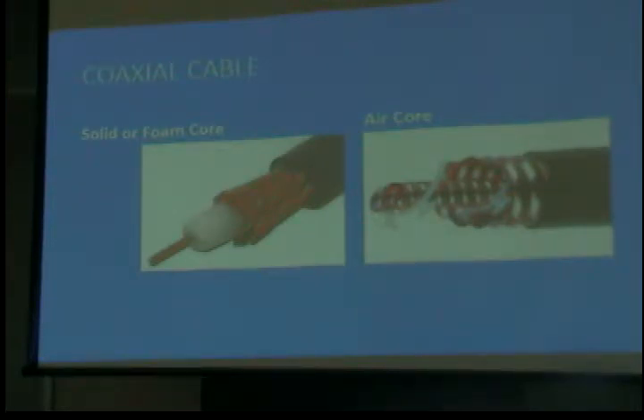This flexible coax can be bent without damaging it. The hard line requires a nice, big sweeping bend — very carefully. If you want to see some of this, go to where there's a cell tower and look at the cable that goes up — that's RG-9.